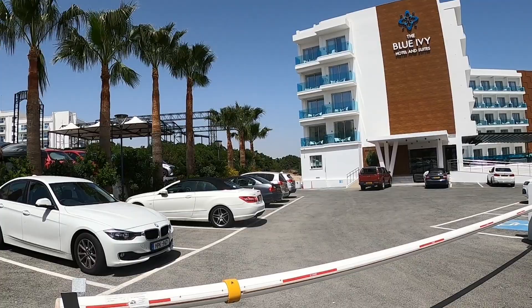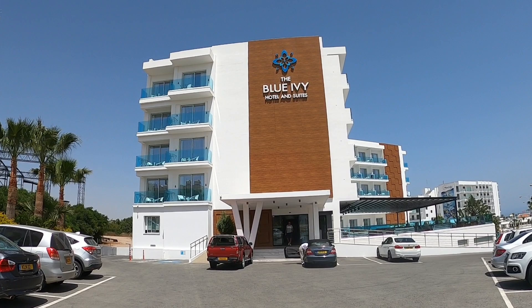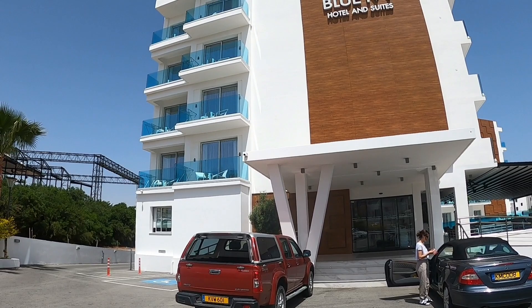Hi guys, George from Cyprus. It's in sight and we're at the beginning of the season. I'm just coming today to the Blue Ivy Hotel and Suites, a really nice hotel, not long been refurbished — maybe a couple of years ago.